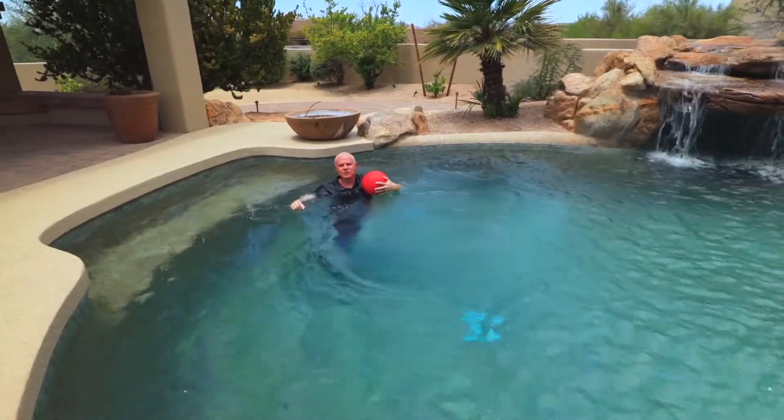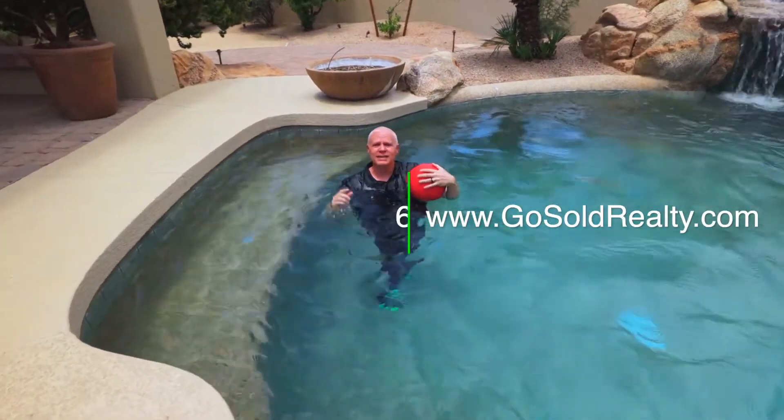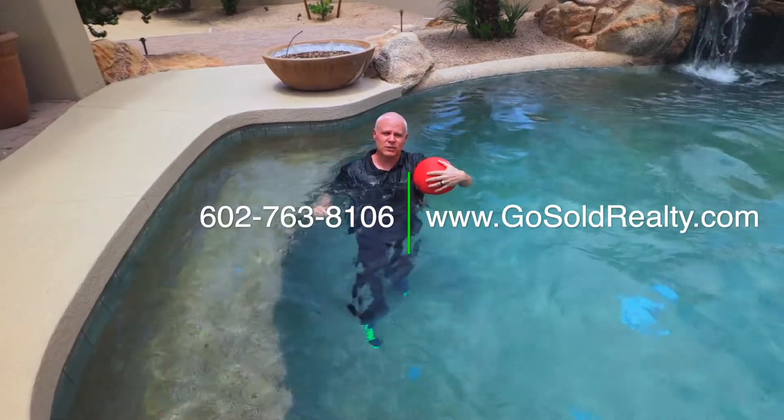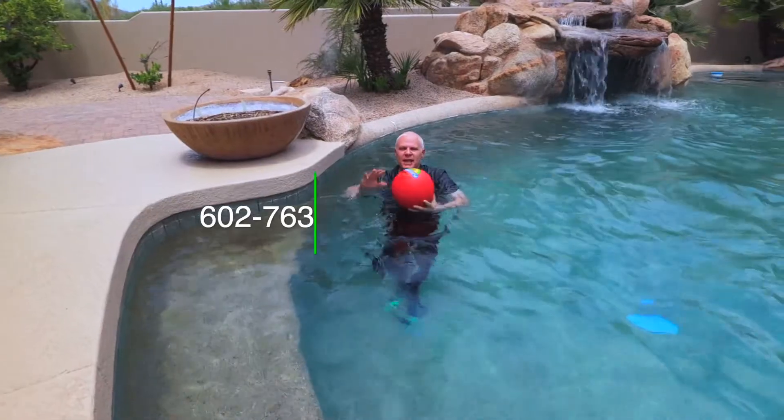If you would like to schedule a showing for this home, I make it super simple. Call me at 602-763-8106, or go to my website, gosoldrealty.com. Until next time, later!